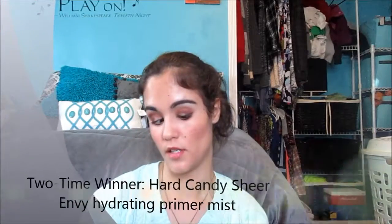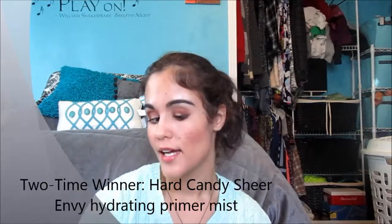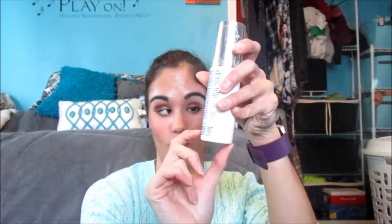For setting spray — I think this was in last year's wrap-up too, so it's a two-time winner — it's the Hard Candy Sheer Envy Hydrating Primer Mist. I'm almost done with this one. I used it today after finishing my makeup. It takes away that powdery look and gives almost a flawless finish. It's only about eight dollars at Walmart and you get just over two ounces.